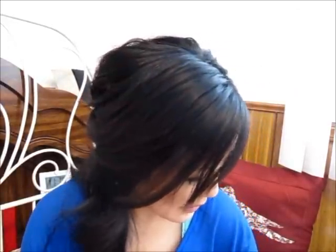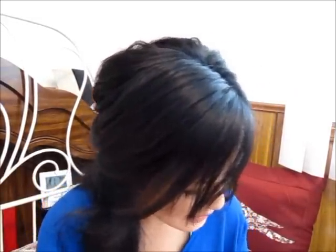Now moving on to my mini haul. First thing first, I'll talk about my accessories. My boyfriend actually got these for me on Valentine's Day — he came to visit and we went shopping together. The first thing he got me was this very cute rose gold chain bracelet, which I've been wanting for a long time.